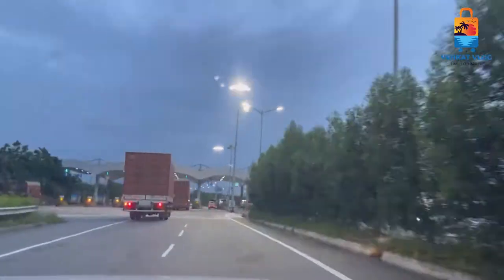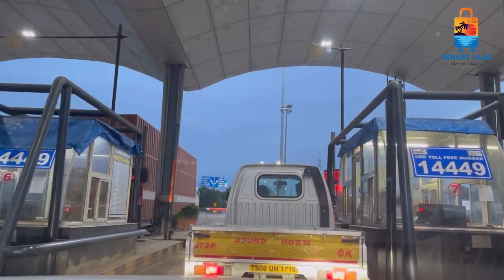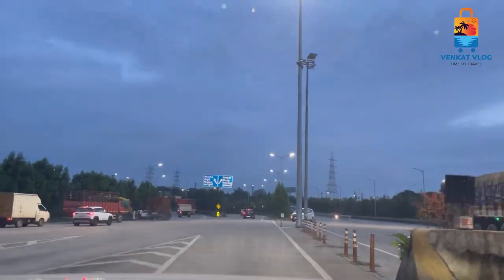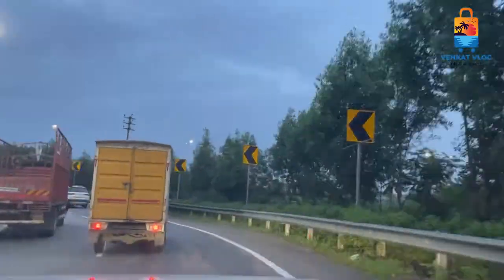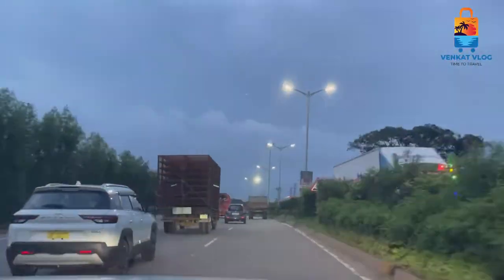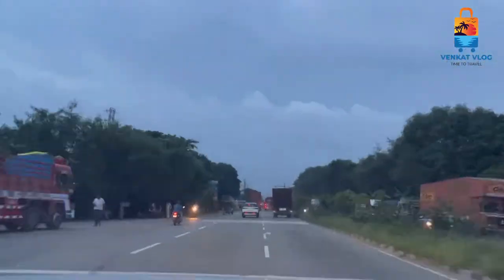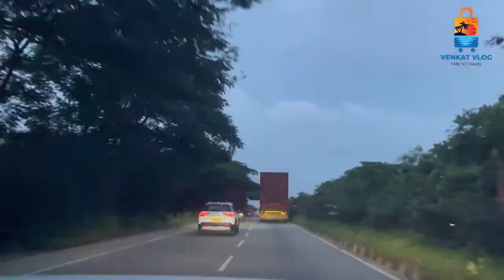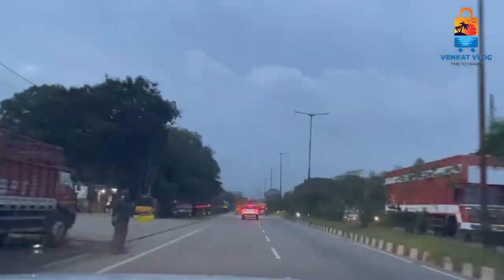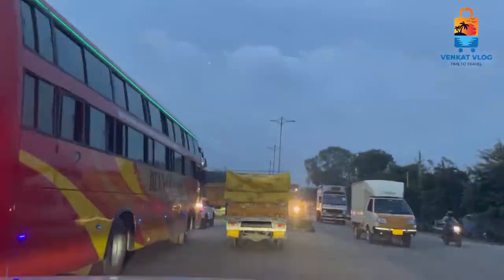We are going to exit the toll gate. The drive is very pleasant. We are going to go through the toll gate — we don't have a clutch at all, no taxi. We are going to cruise control mode and cruise at 100 km. We have to control the air.